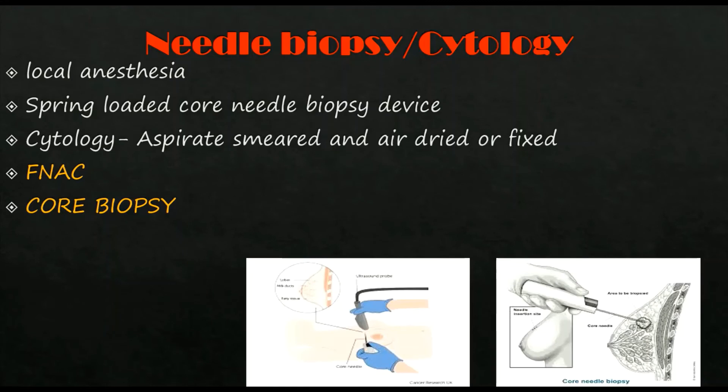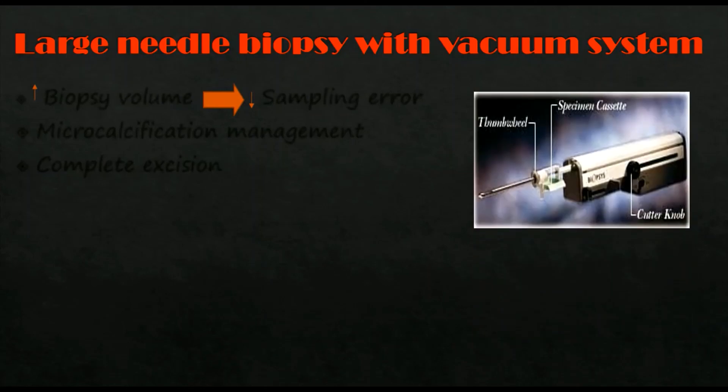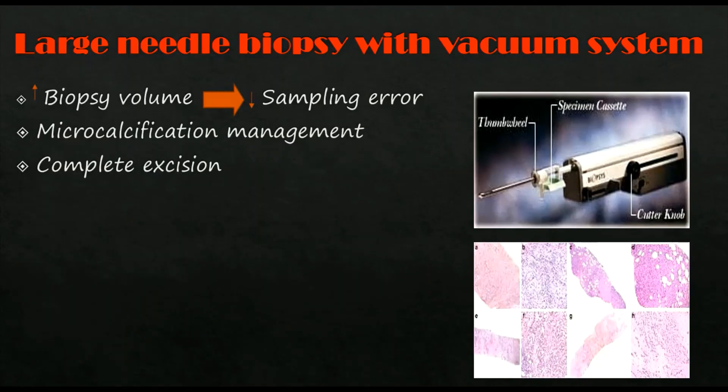Large needle biopsy with vacuum systems is used when a larger biopsy volume is needed, as increasing sample volume decreases sampling error. 8-gauge or 11-gauge needles are used. It is also used for the management of microcalcifications and for complete excision of benign lesions, such as fibroadenoma.